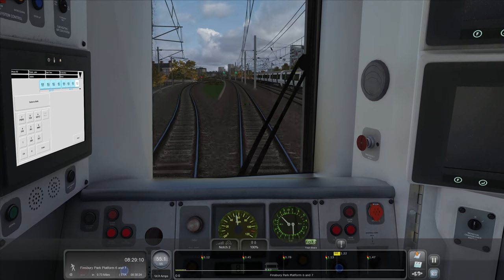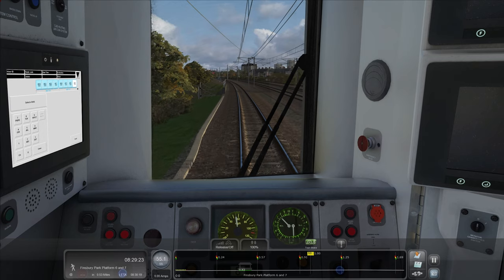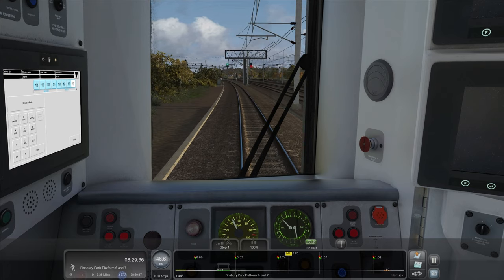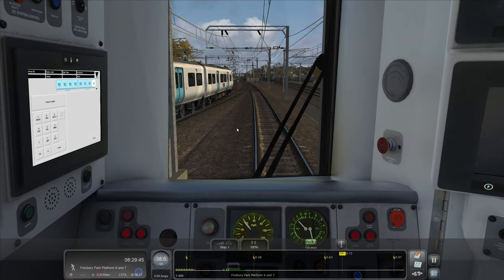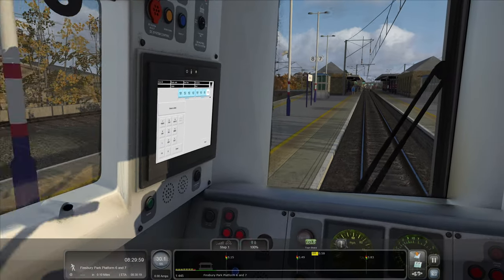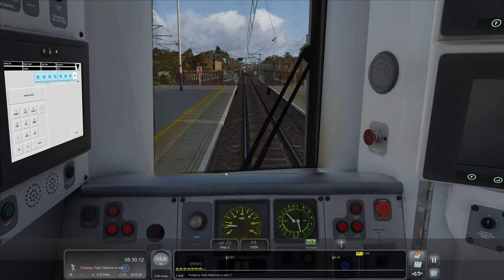Another 387 coming the other way there. You can see a 717 just coming under on the left from Moorgate - that's going to bend around and join us shortly. We need to start thinking about braking for Finsbury Park. Look at that - I love it when you get two trains racing alongside each other. The problem is when you get two trains racing like this, it's easy to forget where you are and go shooting through the station.